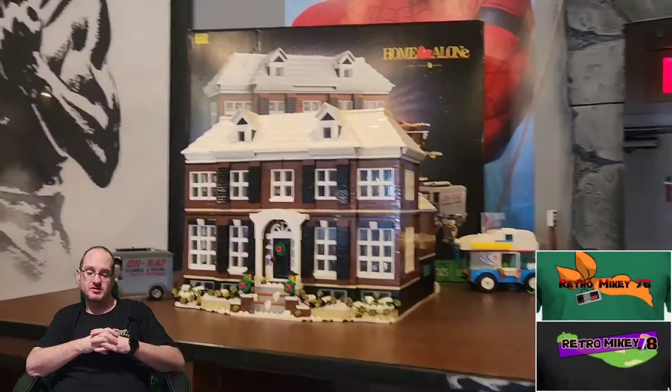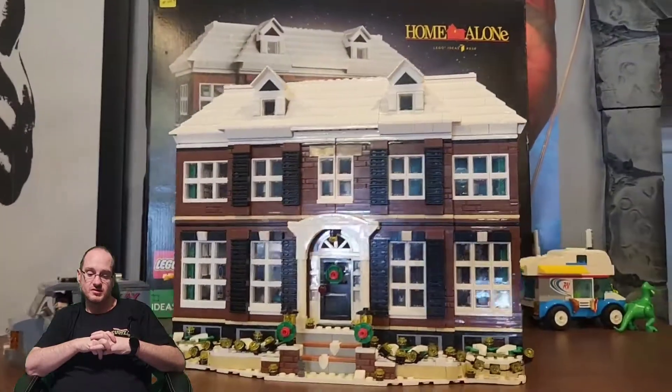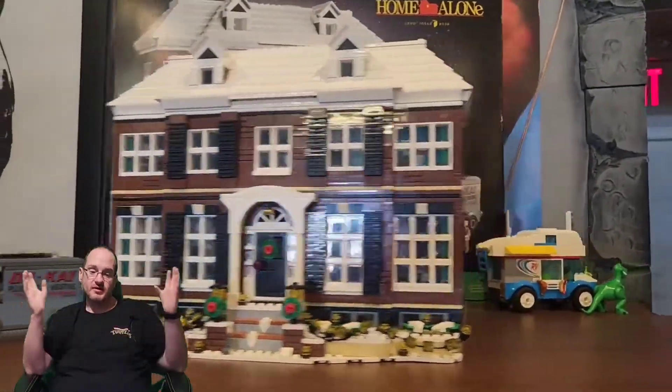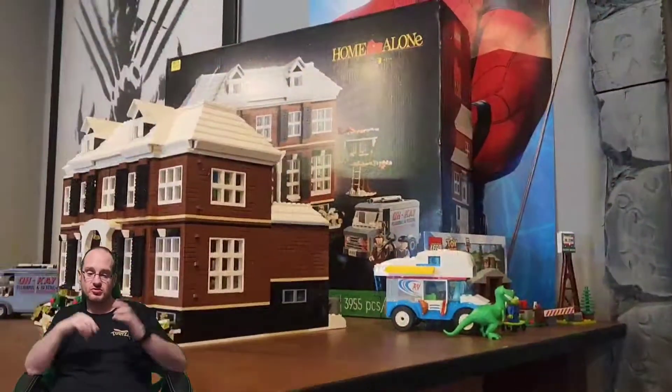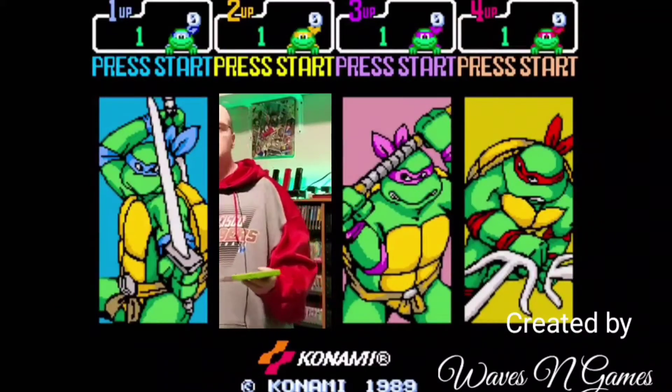Like I said, you guys — any toy collector going through eastern Indiana, you've got to check this store out. This store was just mind blowing. So everybody, I hope you enjoyed the video. I hope you enjoyed the new green screen layout. Check you out later.